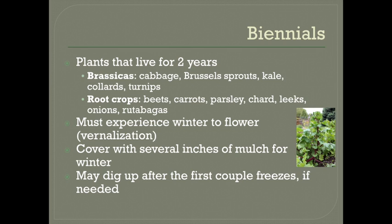Some crops like cabbage and carrots are called biennial, which means instead of annuals — which grow and die over one season — or perennials — which live for many years — biennials live for two years. So if you wanted to grow carrots for seeds, you would have to wait until its second year in your garden to see its flower. Most brassicas are biennials: cabbage, Brussels sprouts, kale, collards, and turnips, as well as many root crops — beets, carrots, parsley, chard, leeks, onions, and rutabagas.